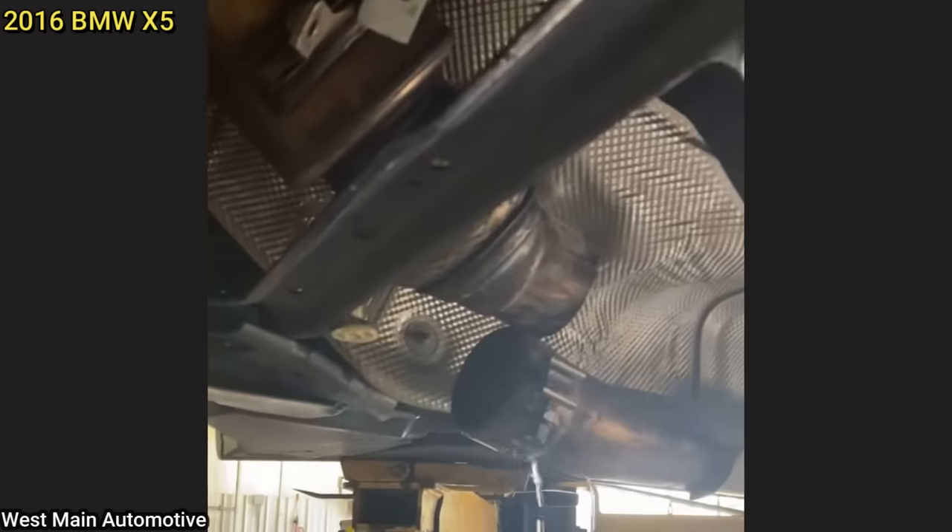This is after a customer drove over a puddle in their BMW X5 and hydro-locked the engine.